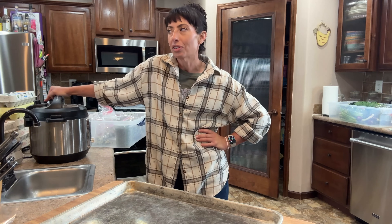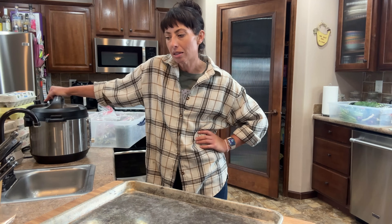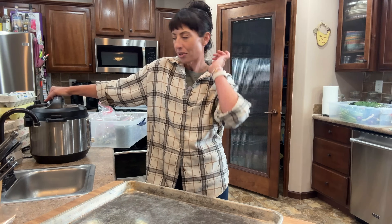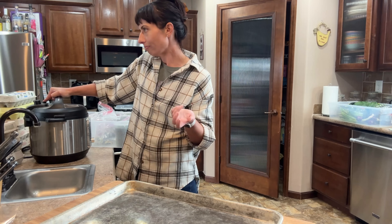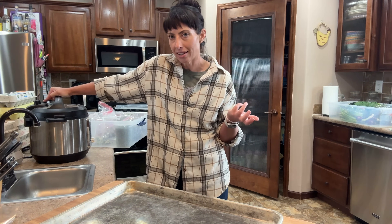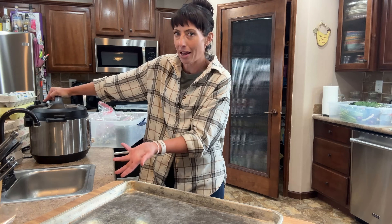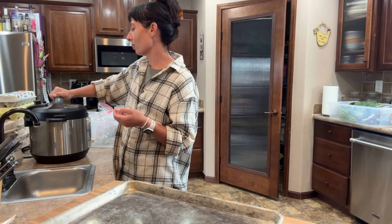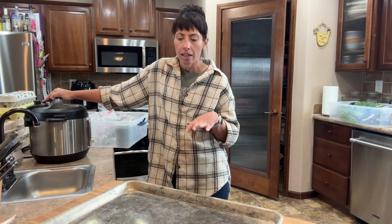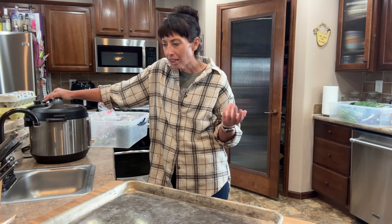I do try to have minimal food waste, especially because I started those scallions in the grow room in a paper pot transplant system back in February. I've had a lot of energy and time invested in them, so I don't want them to go to waste. If I can find a way to turn them into something else, that's one of my favorite things to do.